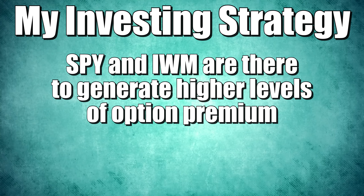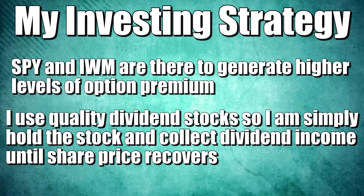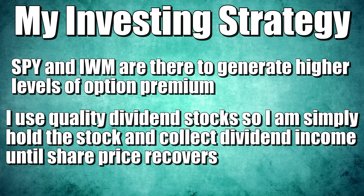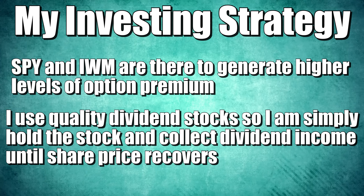To be very clear on my strategy: number one, I own quality dividend stocks and pair that with the S&P 500, the Schwab Dividend ETF SCHD, and the Russell 2000 ETF IWM. I hold IWM and SPY to get a fair amount of option premium when I write covered calls. I do write calls on SCHD, though I don't get as much income there — SCHD is my foundational dividend holding. I choose quality dividend stocks because if the stock price takes a dive below its cost basis, I still have the option to write covered calls, or I can hold off and just collect dividend income while waiting for the price to recover.